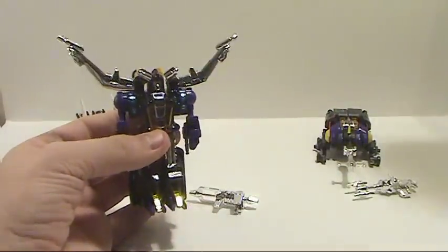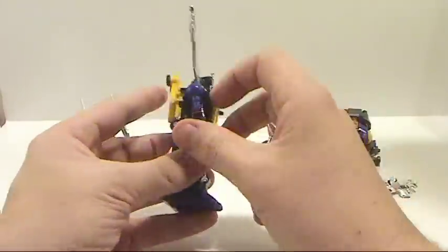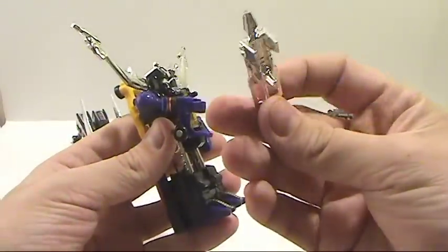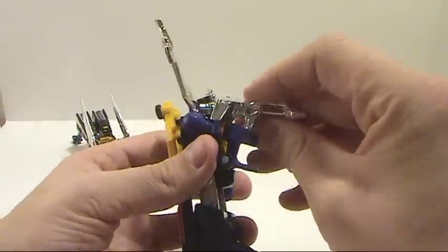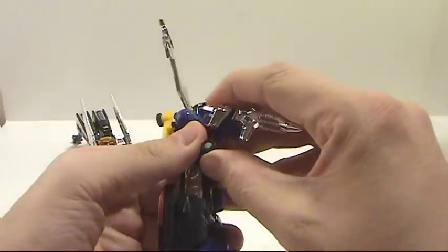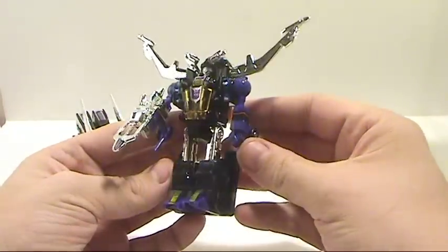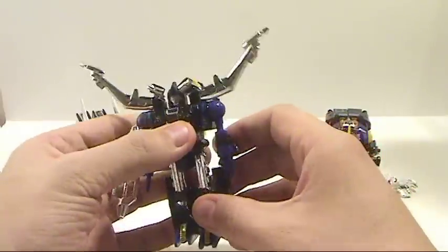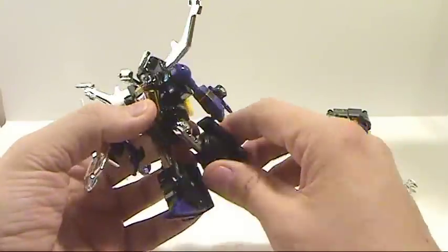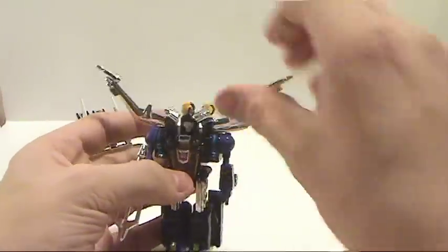They're fairly tiny but still nice nonetheless. Their guns hold on a bit funny because they have no hands — you just kind of peg the weapon on and pretend they're holding it. Articulation: nothing with the head, the arms move back and forth, and the legs at the upper waist move back and forth, so you get a little bit of posability with them.